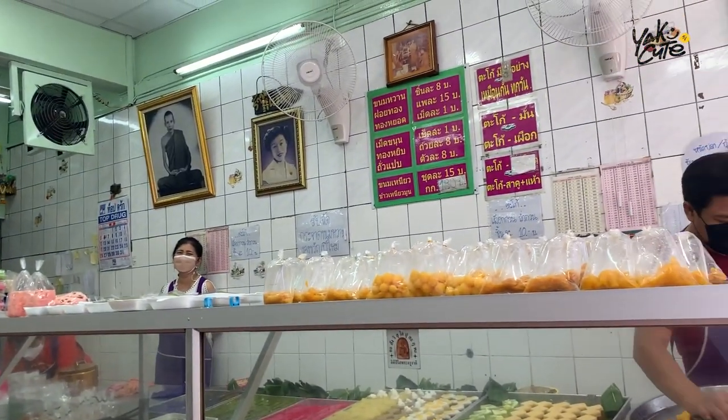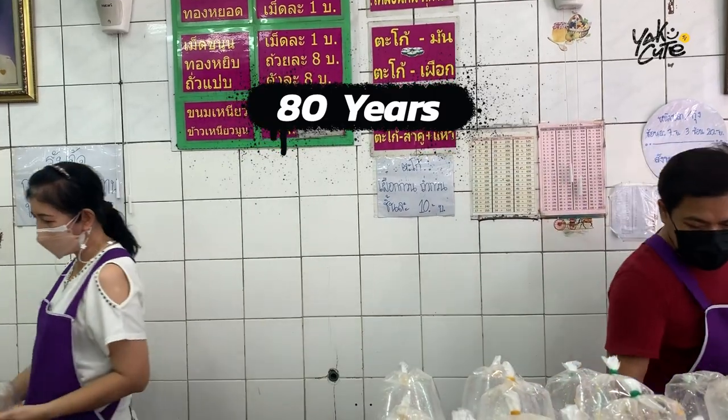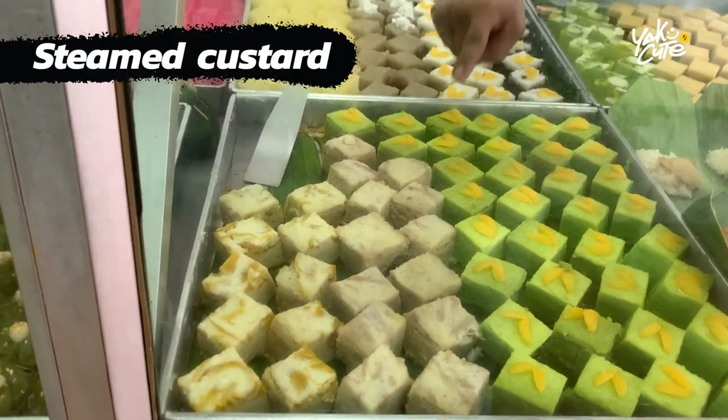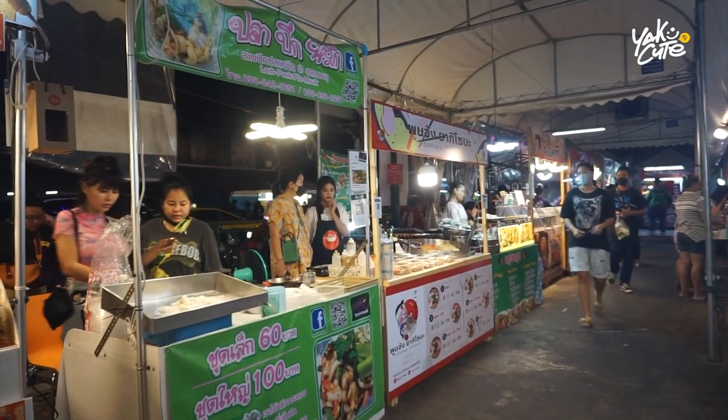This is an old Thai dessert shop — they have been selling desserts here for more than 80 years, and my grandma always bought from here. If you want to try authentic Thai sweet flavors, please come to this place. In this area, the shop opens around 11 o'clock at noon. If you come around here at nighttime, it's going to be like a night market.